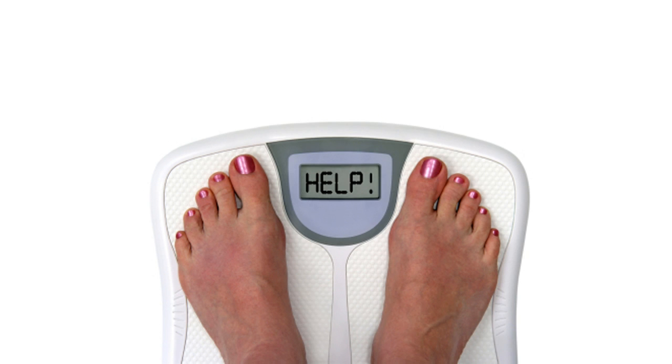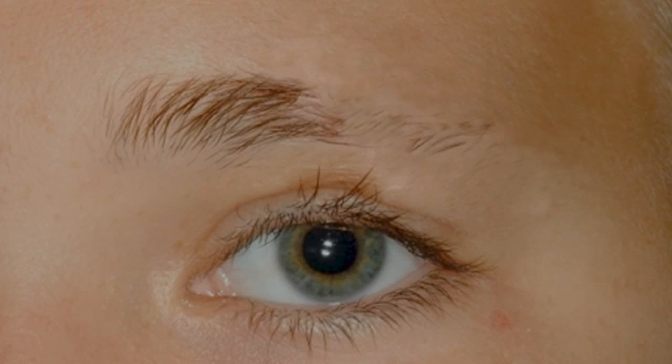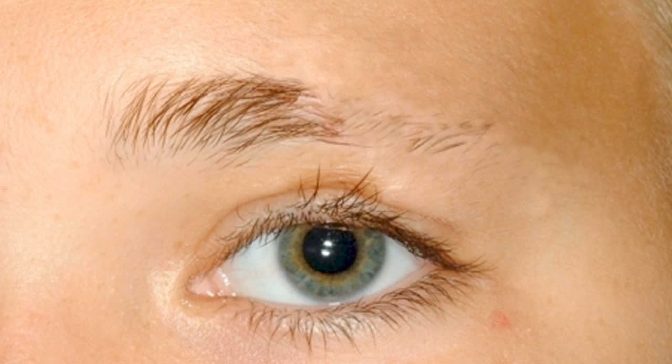Did you know that being unable to lose weight or even progressively gaining weight despite careful dieting and exercise is a classic sign of low thyroid function? Did you know that being completely exhausted at 3, 4, or 5 o'clock in the afternoon, wanting to just lay down in the middle of the floor, is a classic symptom of non-optimal thyroid function? Did you know that when the outside of your eyebrows start to fall off to the point that you have to pencil them in is a classic sign of low thyroid function?